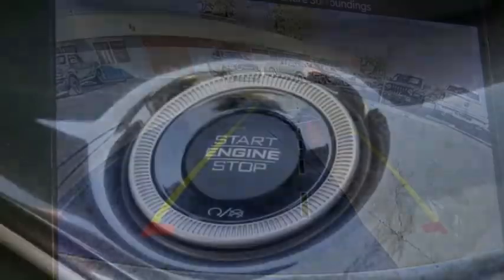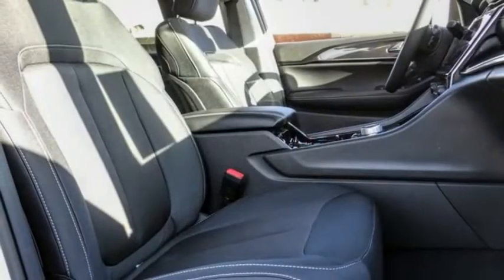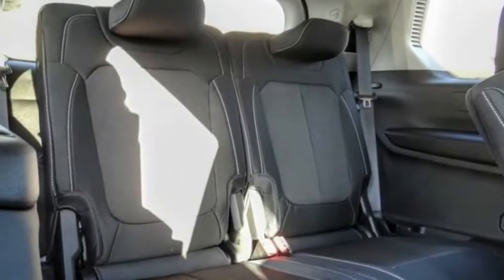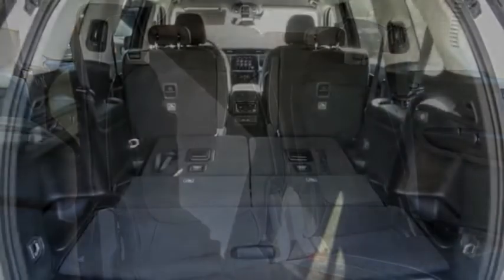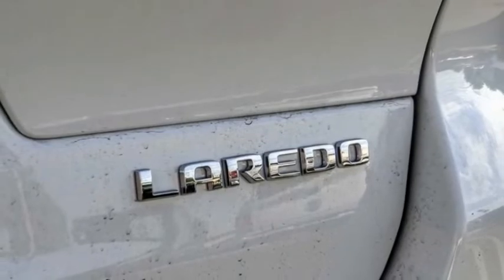This vehicle has less than 100 miles. Here are some of this vehicle's great options: electronic stability control, alloy wheels, brake assist, traction control, remote keyless entry, four-wheel disc brakes, front license plate bracket, speed control, rear window defroster, and rear window wiper.